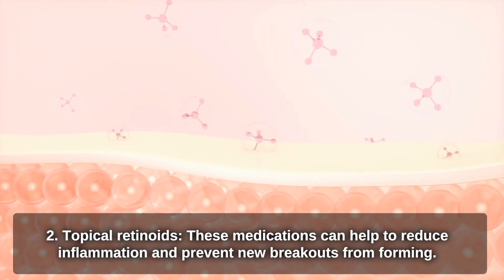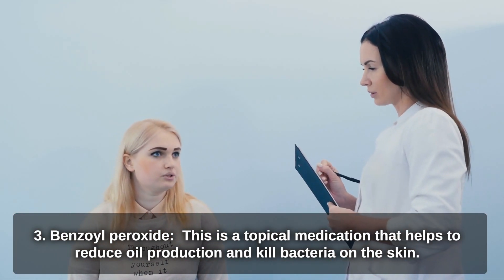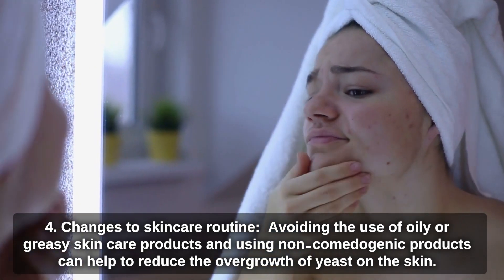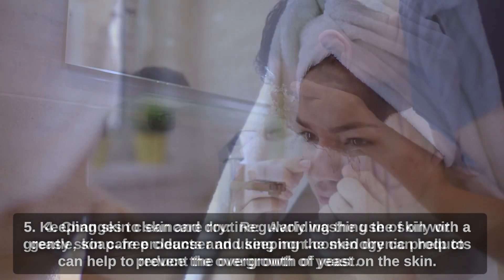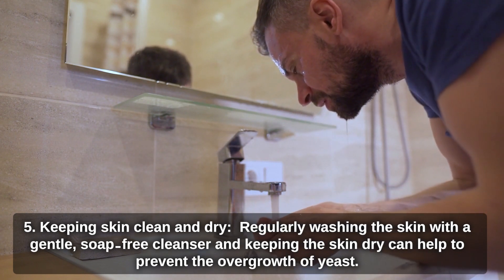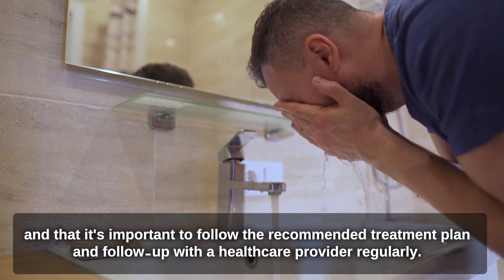Topical retinoids can help to reduce inflammation and prevent new breakouts from forming. Benzoyl peroxide is a topical medication that helps to reduce oil production and kill bacteria on the skin. Avoiding oily or greasy skincare products and using non-comedogenic products can help reduce yeast overgrowth. Regularly washing the skin with a gentle, soap-free cleanser and keeping the skin dry can also help. Treatment may take several weeks to several months, and it's important to follow the recommended treatment plan and follow up with a healthcare provider regularly.